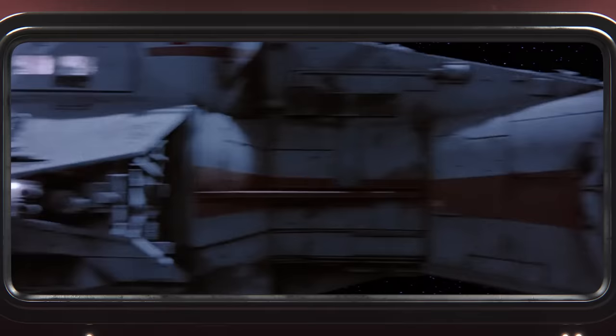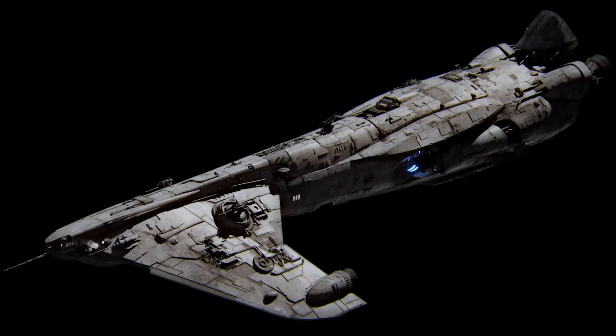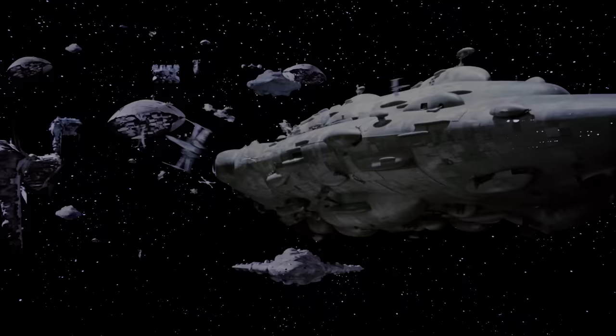That is, for a little while. I've been very closely studying the background ships that appear in fleet shots in The Empire Strikes Back and Return of the Jedi, and it's been really exciting to rediscover all these cool ships that Star Wars kind of forgot.